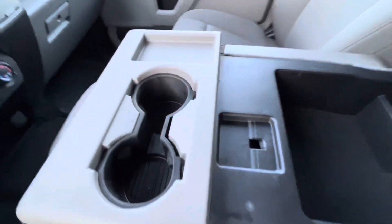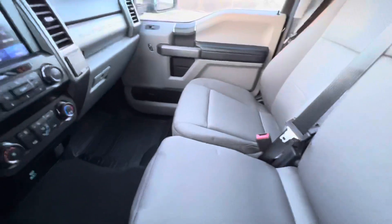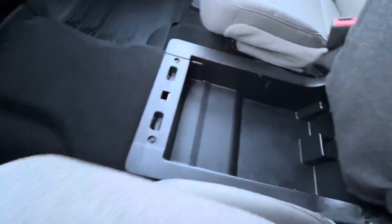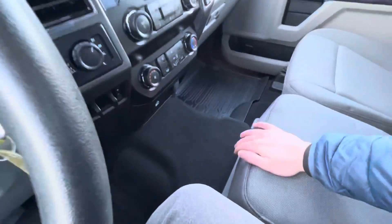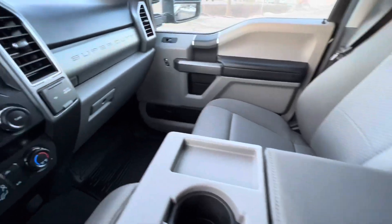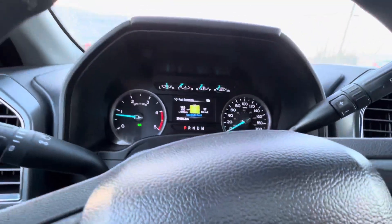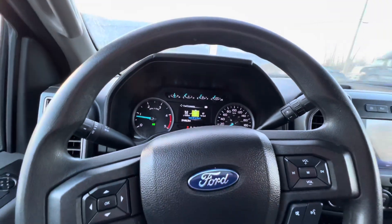Here you've got another console area — this guy does fold up like such, and underneath it there's a little compartment. But yeah, that does it for the Ford F-350. Hopefully you enjoyed it and got enough information. Thanks again, bye now.